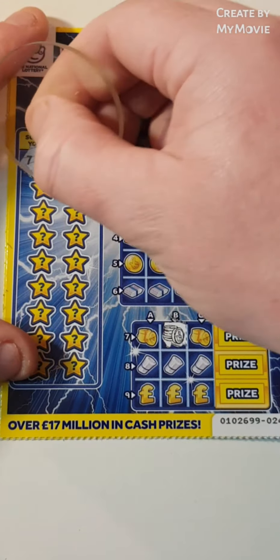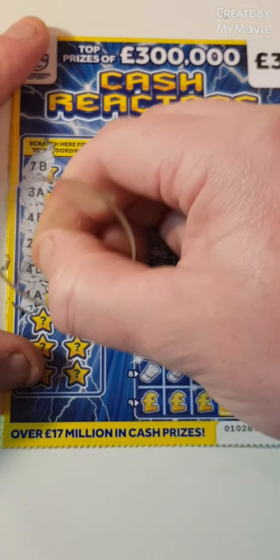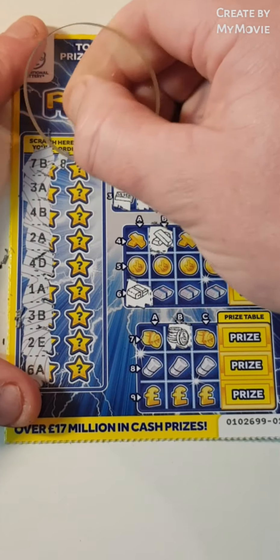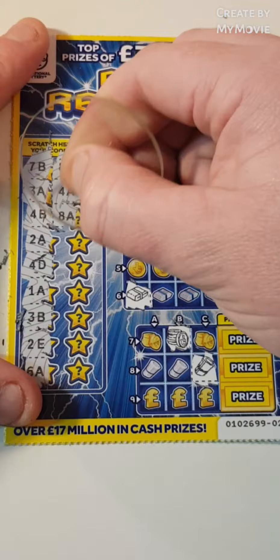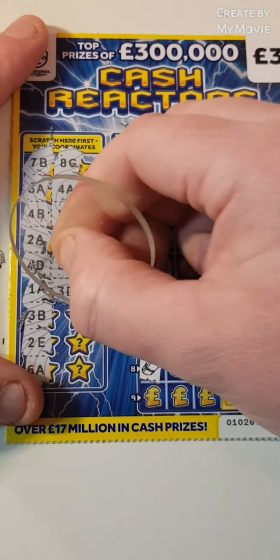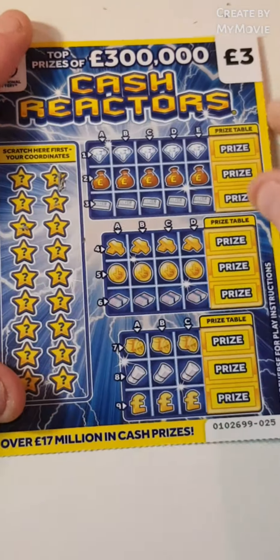7B, 3A, 4B, 2A, 4D, 1A, 3B, 2E, 6A, 8A, 8C, 4A, we need 4C. 8A, 3E, 5B, 3D, 9C, 9A and 2C. Nothing on that one.